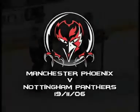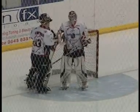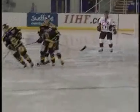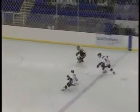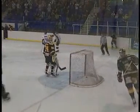Sunday the 19th of November and the Manchester Phoenix are at Ice Sheffield to face the Nottingham Panthers. Phoenix get onto the scoreboard first, Derek Campbell finding the net in the second minute, before Tony Hand scores twice to give Manchester a 3-0 lead.